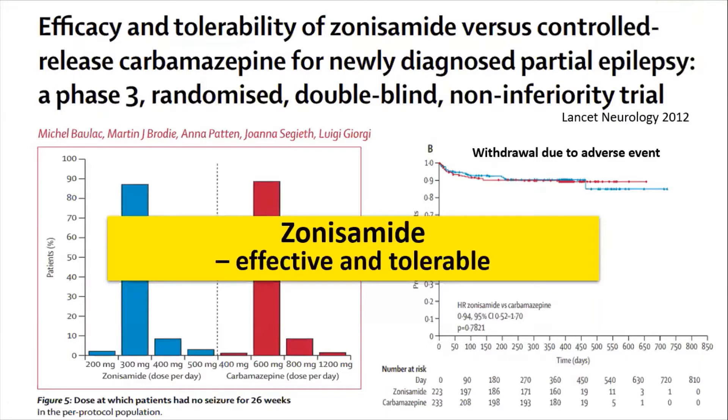This is the Lancet Neurology paper from 2012, which demonstrates the efficacy of Zonisamide. It shows a comparison between Zonisamide and carbamazepine — Zonisamide at an average dose of about 300 mg versus carbamazepine at 600 mg. The efficacy is almost similar, around 85%, in monotherapy for newly diagnosed focal seizures. Patients who withdrew due to adverse drug reactions were also not much different, indicating that Zonisamide side effects are well-tolerated.